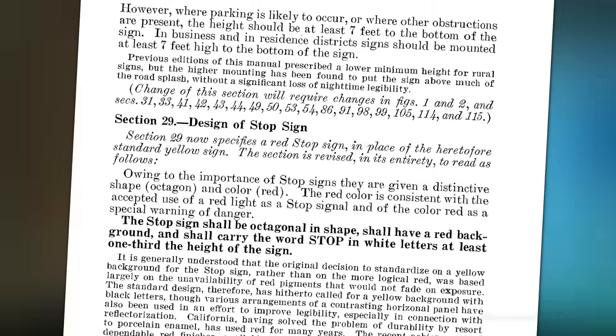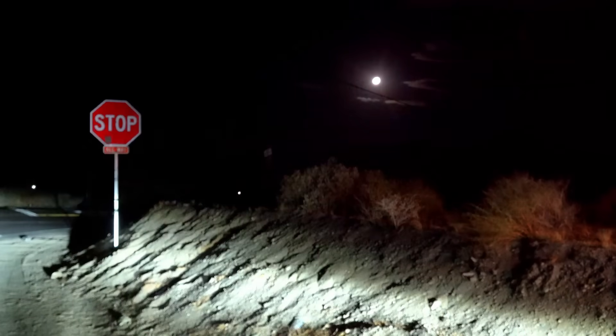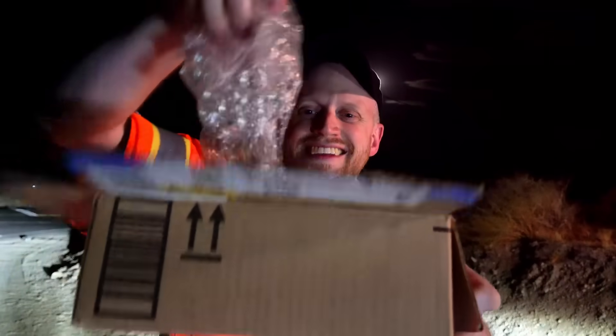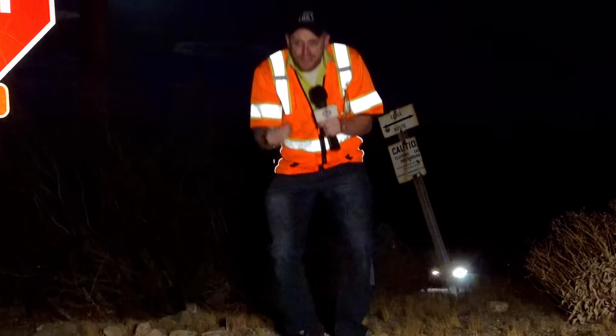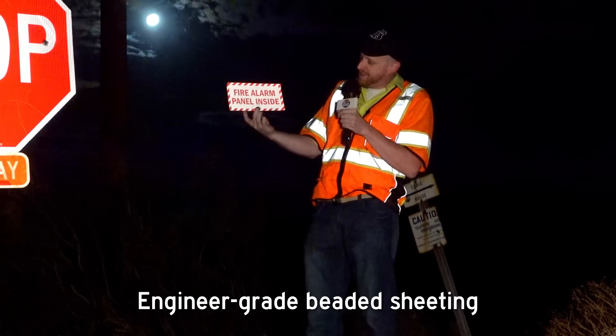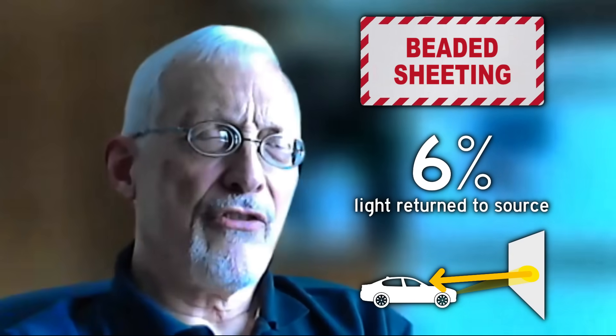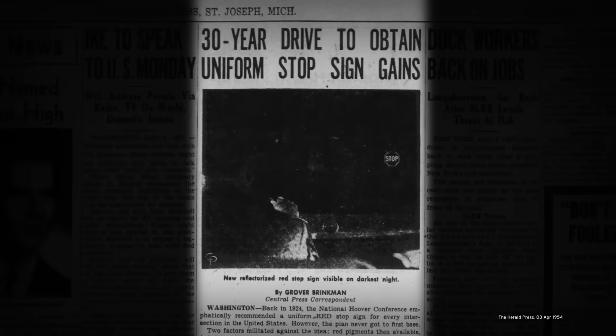The earliest retroreflective sheeting was basically highly miniaturized cat's eyes. The idea behind beaded sheeting: instead of one marble, why not an entire bag? So no matter where the light hit, it was bouncing off of something. Engineers figured out a way to shrink those glass beads down smaller than a grain of sand, mounted on an adhesive — called engineer grade sheeting. They returned 7 or 8 percent of the light from the headlight back towards the car — not a lot, but enough to start reading signs effectively. And that opened the door for red stop signs: sign makers could put down a white layer of engineer grade sheeting, then put a translucent red film on top.